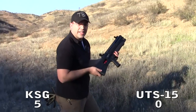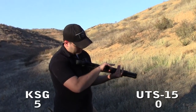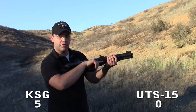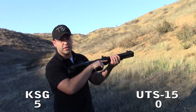The UTS-15 started having cycling issues — it kind of stopped being a weapon at this point. We tried throwing in another shell or two to get it working, tried cutting off one tube to see if that helped, but it only kind of works — it's kind of a shotgun.